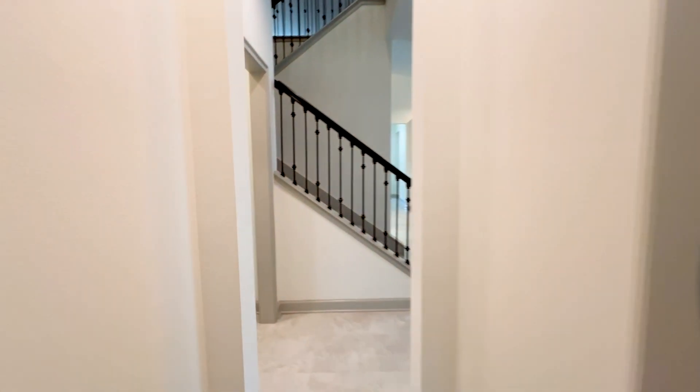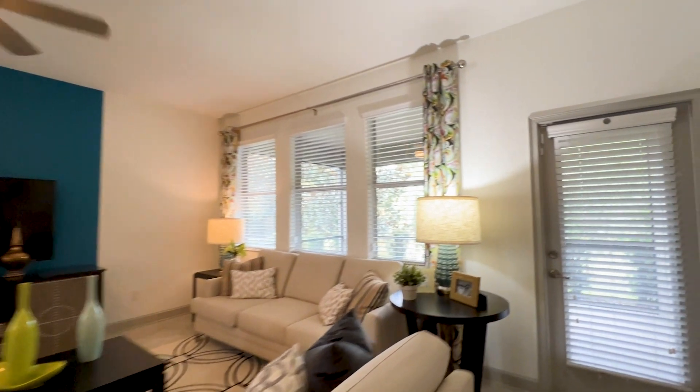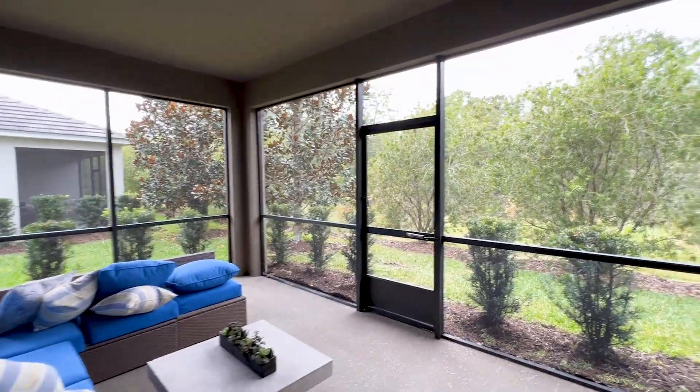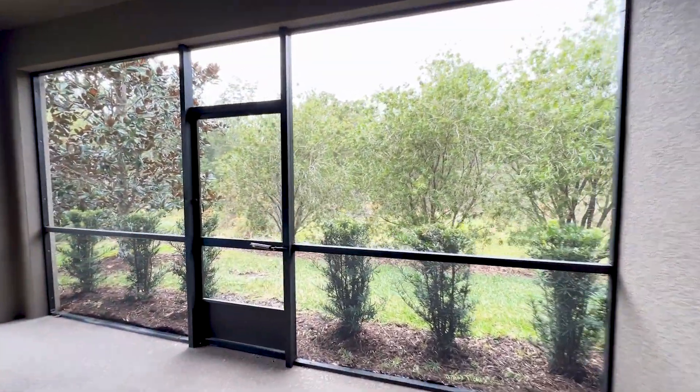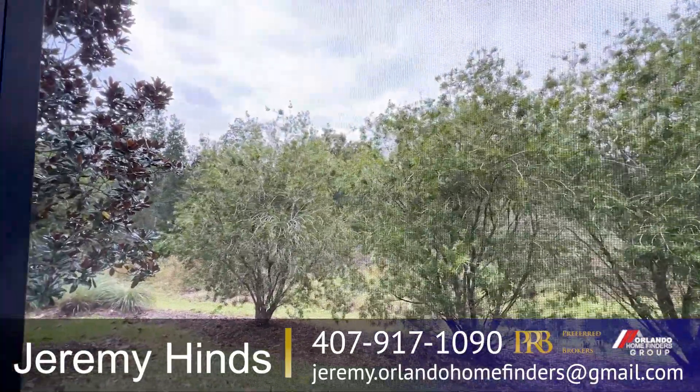Continuing on, let me show you the covered lanai. Instead of sliders, they have a traditional door — I think that's a nice touch. It's a covered little oasis, and this lot is on conservation, so you have beautiful nature behind the home.